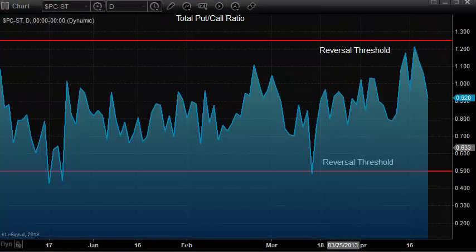As far as the market internals go, the total put-call ratio continues to retreat more towards the midpoint after nearly touching the reversal threshold. We didn't quite get it, but very close. So the market still has a little bit of oversold energy in it until we print the midpoint of the reversal band for the total put-call ratio.